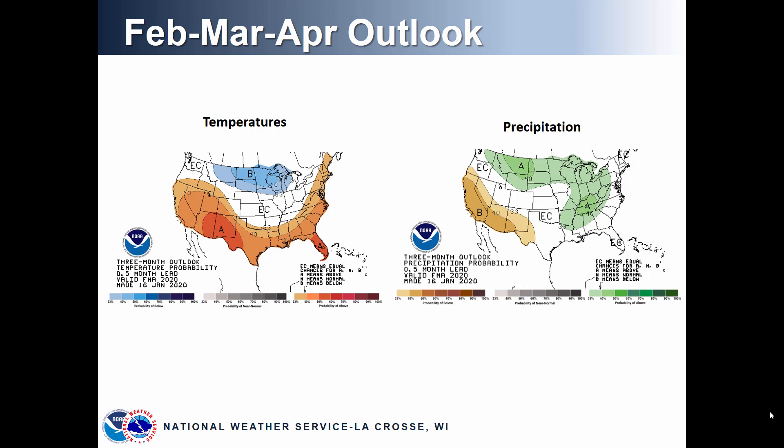Looking further out at February through April, again temperatures are on the left and precipitation on the right, showing signals for above or below normal. For temperatures across the upper Midwest including the Upper Mississippi River Basin, there is a fairly strong signal for below normal temperatures for this period. Even though the end of February could be warmer, there are signals pointing to potentially colder than normal temperatures as we get into the March and April time frame. For precipitation, the long-term models show a signal for above normal precipitation — a low but present signal that we could see above normal precipitation for February through April, with the majority likely in the March-April time frame.